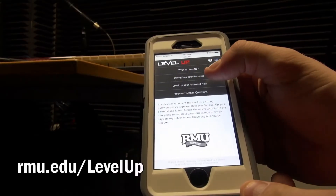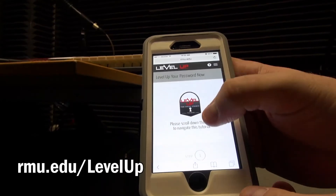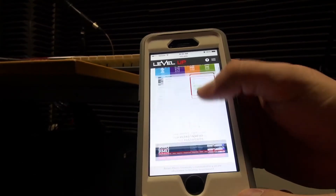You'll get an email about five days before you're locked out and it will warn you that this is coming. All you have to do is go on the website, rmu.edu/level-up. Step by step, everything you need to know, you can follow right from that page.